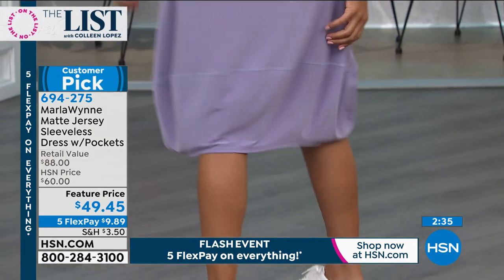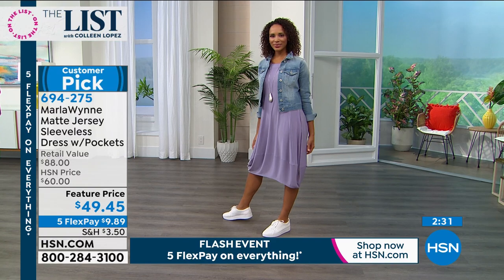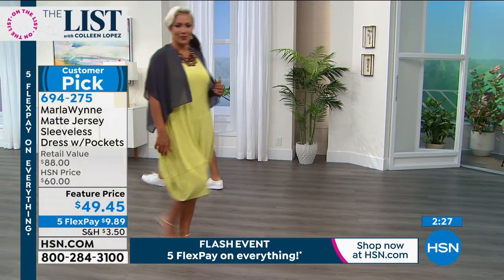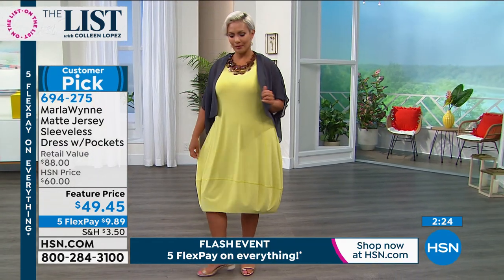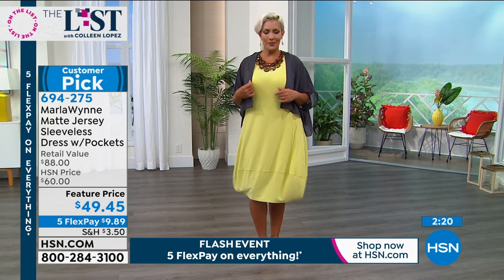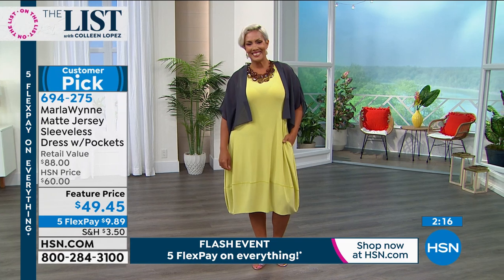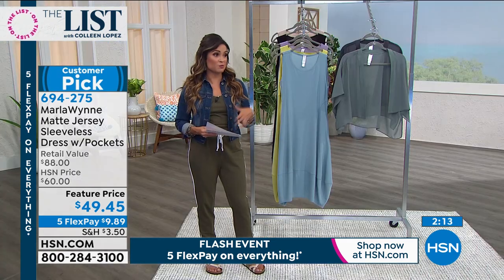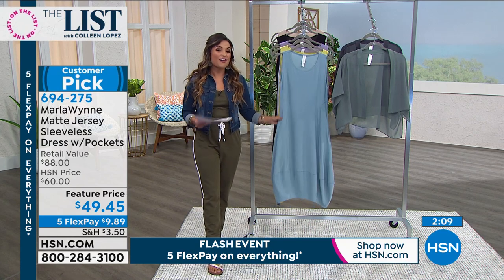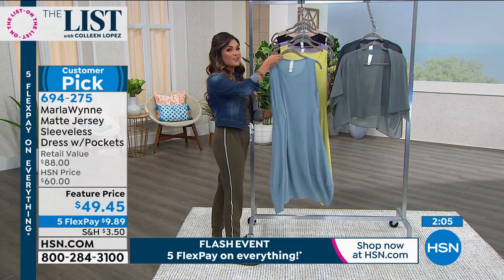Skims the body, nothing's clingy, you don't have to worry about the fabric showing anything underneath. If you've got lumps and bumps or areas you're concerned about, you don't need shapewear with this. Just be easy and breezy — it's hot enough outside, we don't need clothes that require extra work. Really nice opportunity while we have Five Flex Pay to get it home for $9.89.